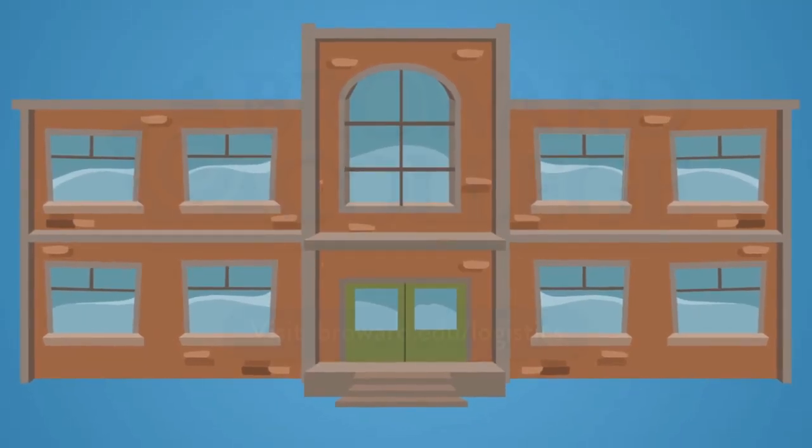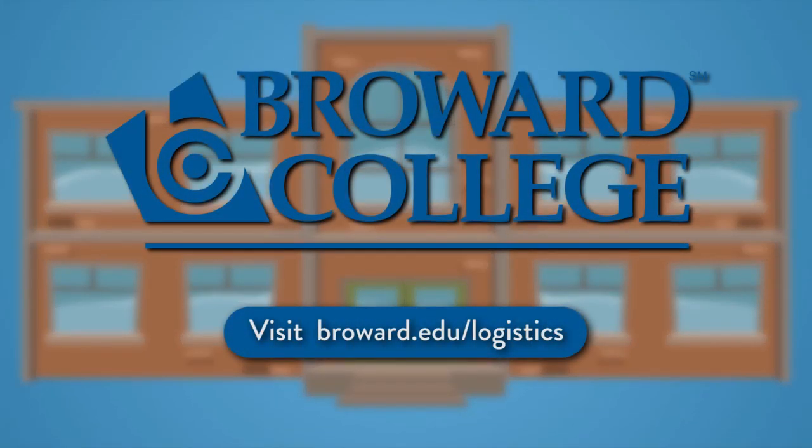At Broward College, you can prepare for a high-earning, in-demand career in supply chain management. Visit Broward.edu/logistics.